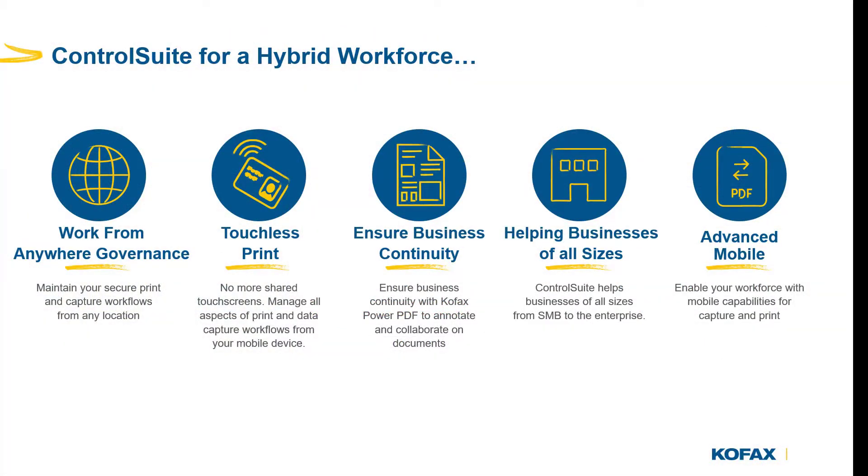Thank you for watching. If you require further information on COFAX Control Suite or the Unified Client for Brother, then please reach out to your local COFAX representative.